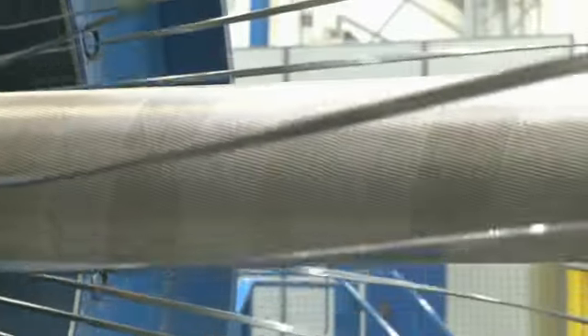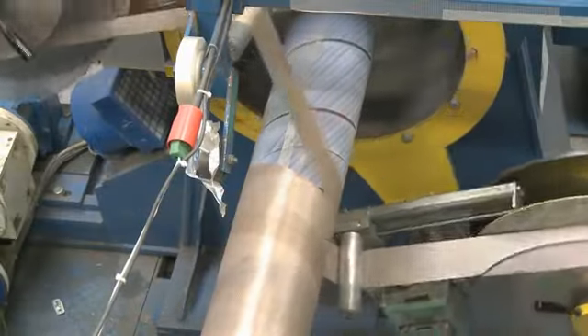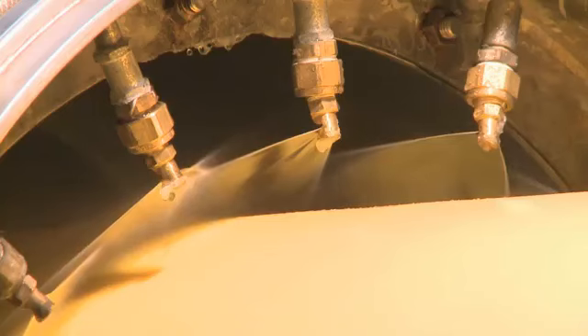Production of flexible pipe systems is a know-how intensive business with focus placed on solutions tailored to the customer's very specific needs, such as the incorporation of optical fibers in the pipes to monitor and check pipe condition.